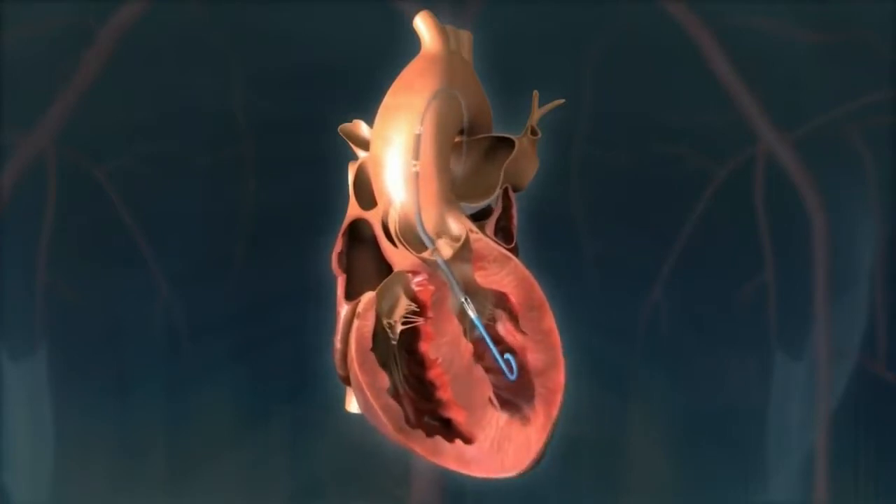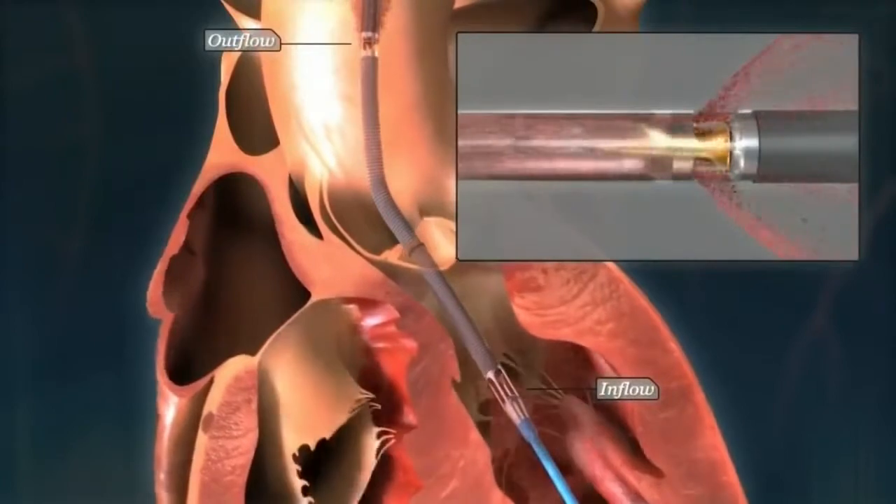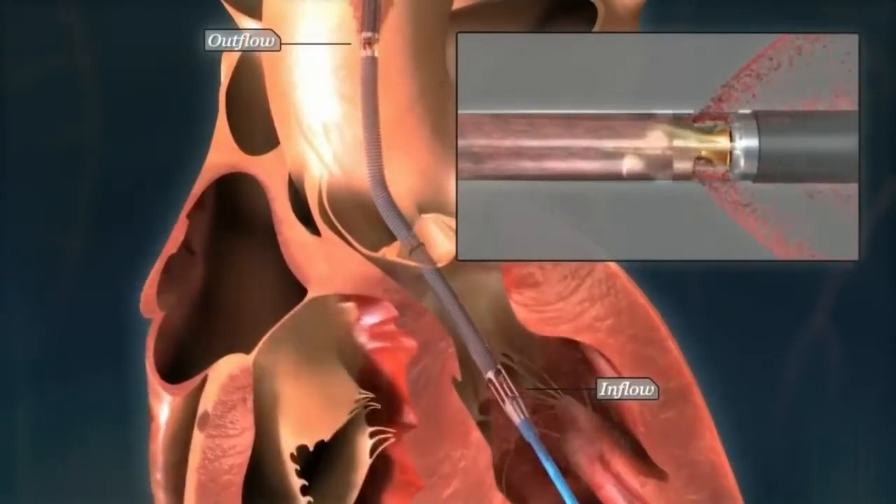The catheter goes across the valve and sits right in the left ventricle, which then allows the blood to be sucked from the left ventricle and ejected into the aorta, the largest chamber of the heart.